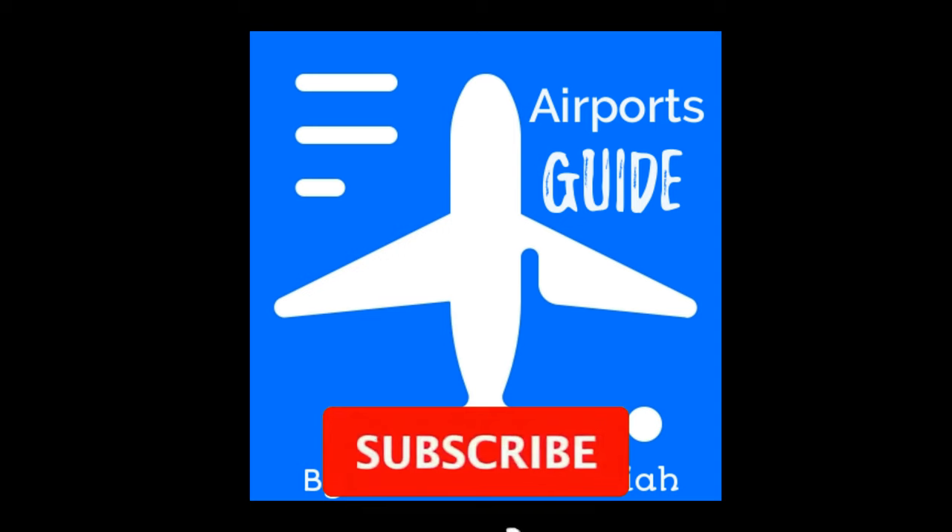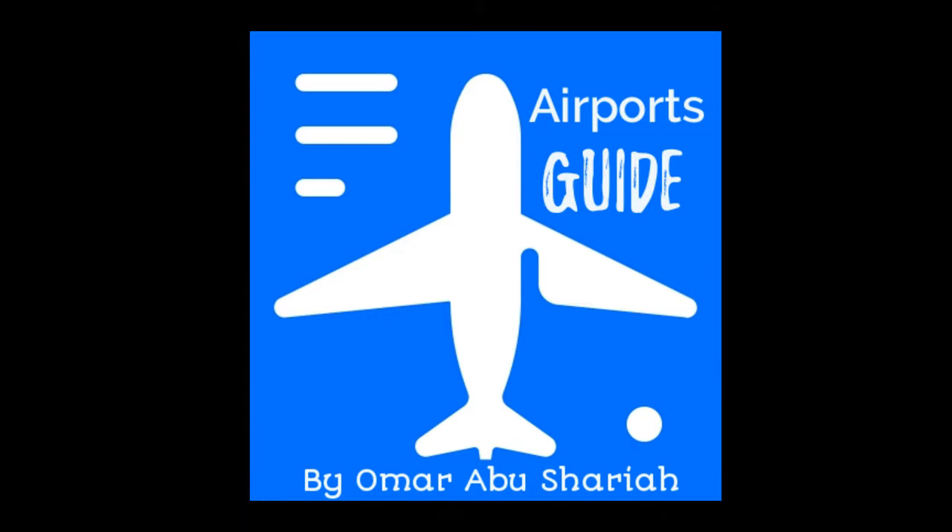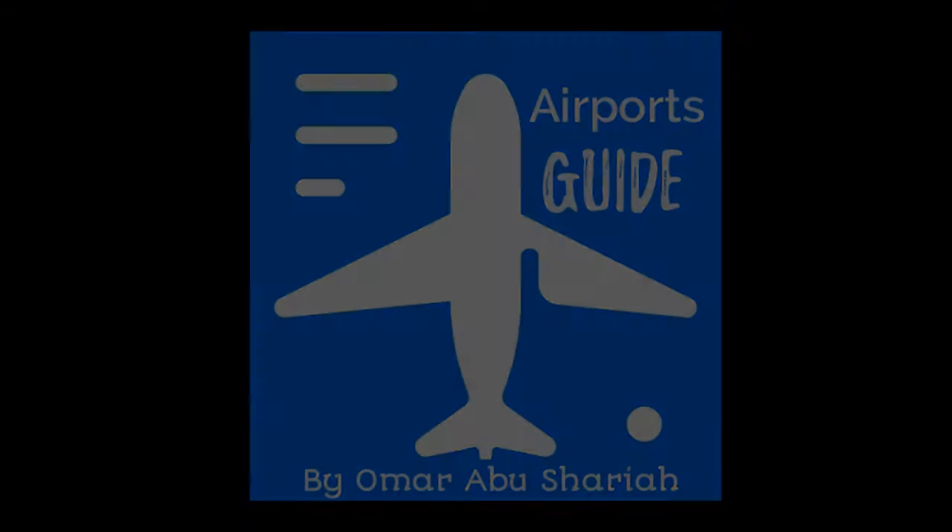Thank you for watching the video. I hope it was beneficial. Don't forget to subscribe. See you insha'Allah in another video in the airports guide channel.